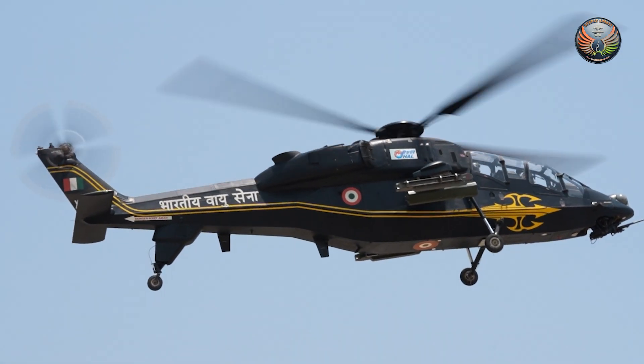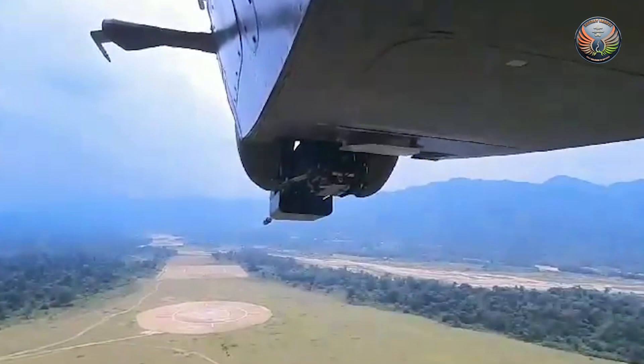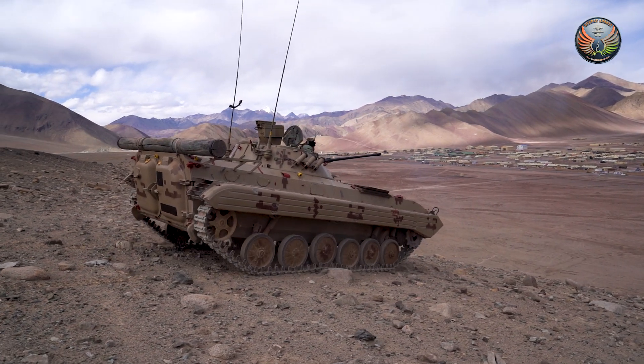Such cannons are placed on the Prachand helicopter and BMP-2 infantry fighting vehicles.